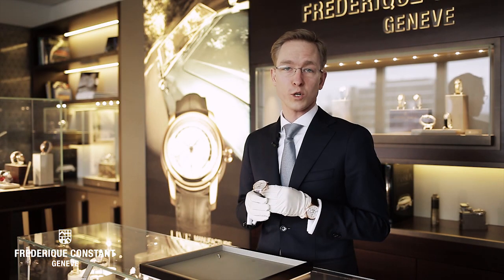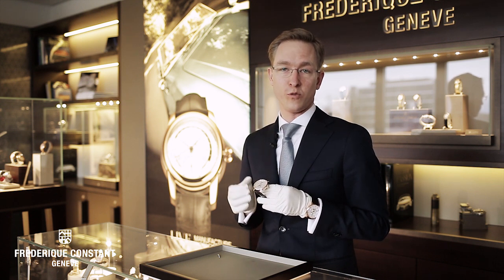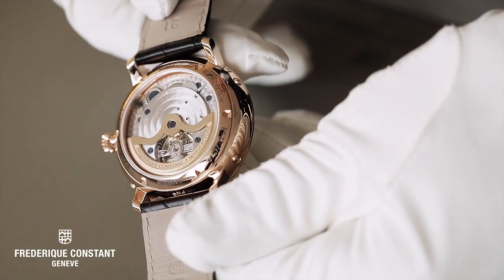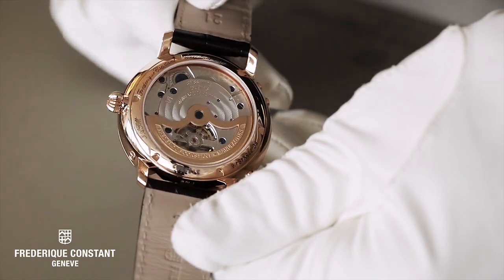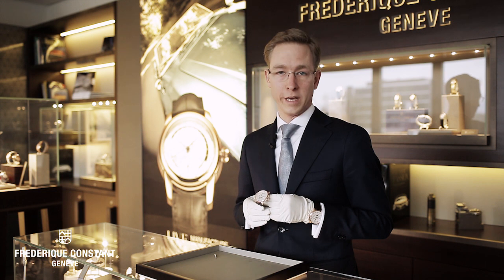This watch features the hours and the minutes, but also the date, the day, the month, leap year, and the moon phase. The specialty about this watch is that it's mechanically programmed and it knows exactly if it's a month with 28, 29, 30, or 31 days.